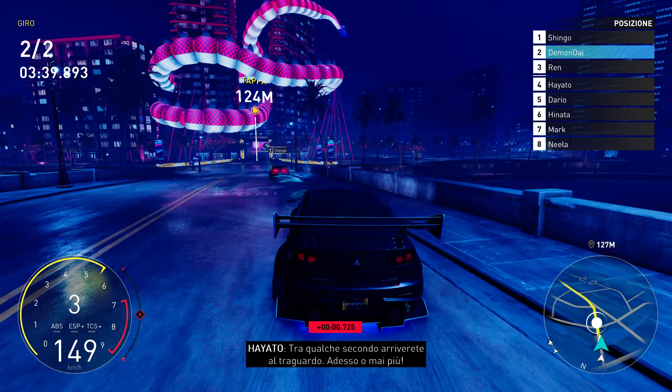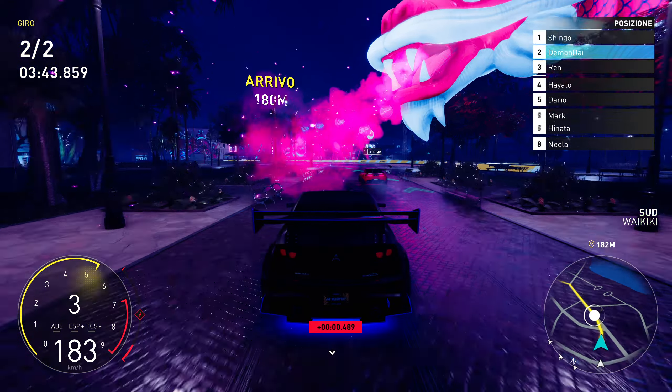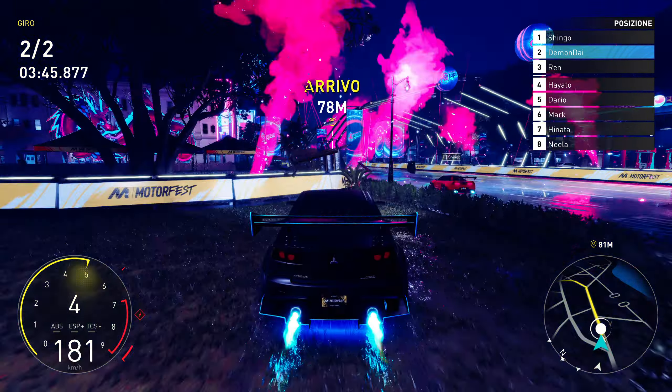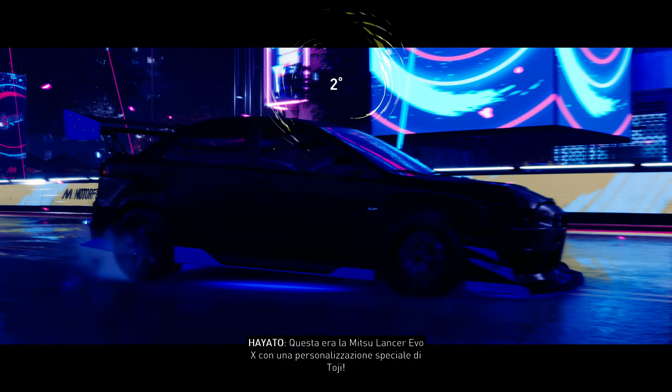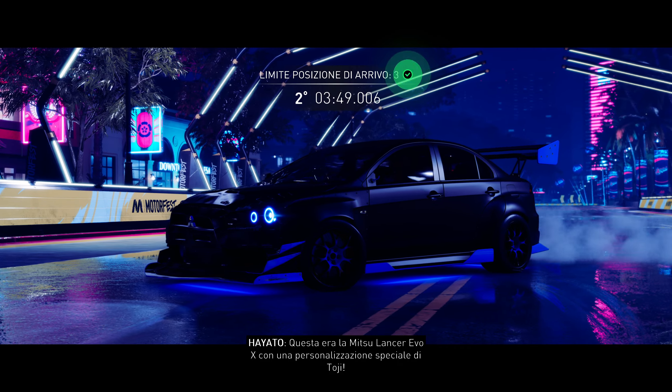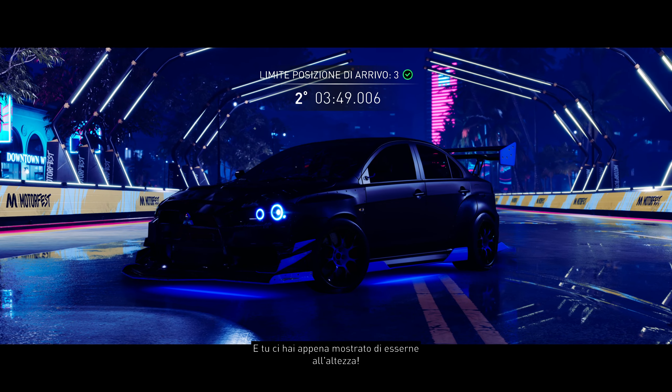The finish line's just a few seconds away, guys. It's now or never. This was the Mitsubishi Lancer Evo X with a special Toji Custom, and you just showed you're totally worthy of that car.